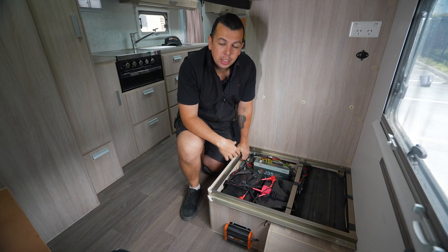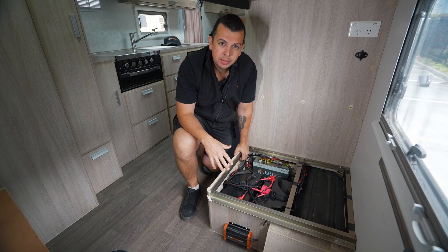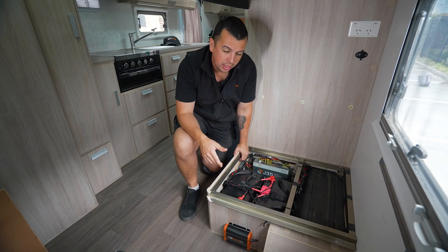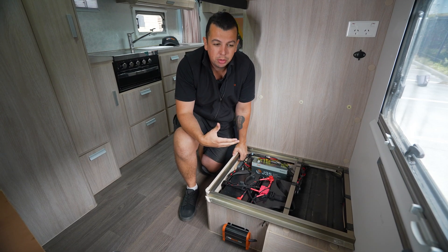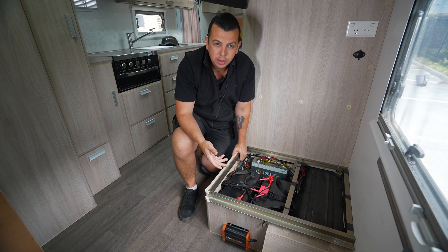This particular van is a 2017 Jayco, making it eight years old, and we've just given it a birthday. The customer was desiring more solar, being able to add portable solar and improve his vehicle charging capabilities for when he's in transit. He's gone predominantly from going to powered sites and caravan parks to starting to do more off-grid and longer stints of it.